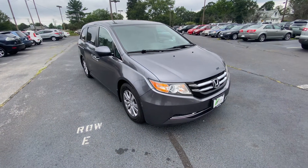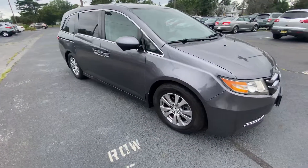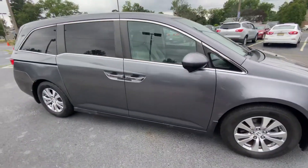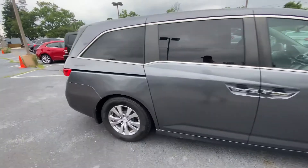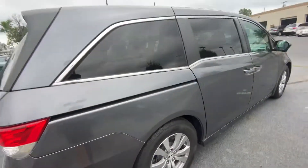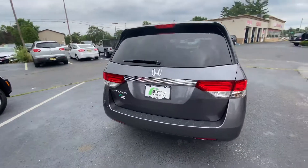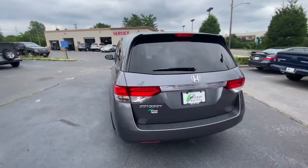Hey guys, Ron with Bridge Auto Group here with the 2014 Honda Odyssey. Tires are very meaty, still tons of life left. Clean body.